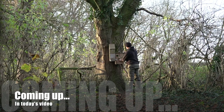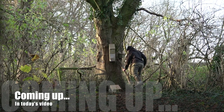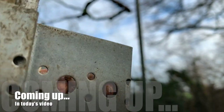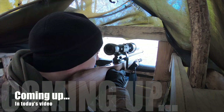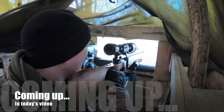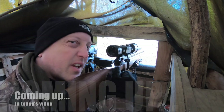Coming up in today's episode: I drop a box in the woods, we take a closer look at my lovely nuts, and I also test the pinpoint accuracy of the air rifle whilst bored in the hide. He's still got it.